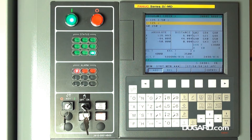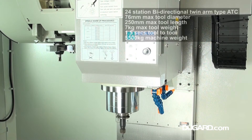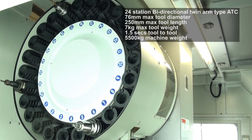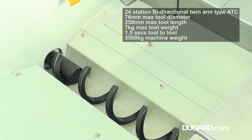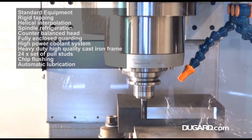Rigid tapping and helical milling are standard features, and it's also fitted with twin nut double support pre-tensioned ball screws as well as a counter-balanced head. It has a Grundfos high power coolant system and chip flushing. Other standard features include spindle refrigeration, built-in spindle coolant nozzles, and the Big Plus double contact tooling system.